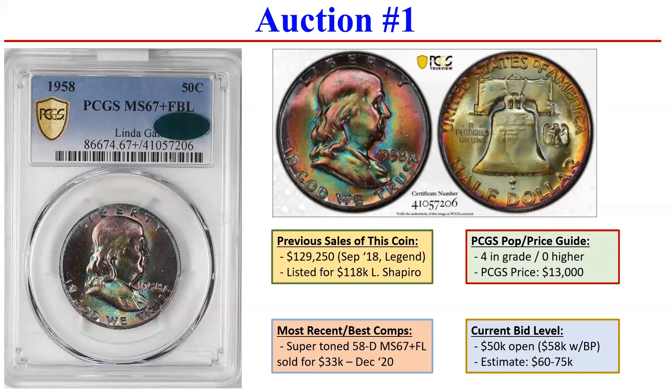You can see they have a posted estimate of $60,000 to $75,000. I'll be curious if this one actually sells. The only reasonable comp — there was a '58-D. Now the one that's listed here is '58 Philly, but back in December of 2020, again at Legends, a '58-D that had spectacular toning on the obverse and reverse sold for $33,000 versus a PCGS price guide on those of about $6,000, which is about seven times value. But I think this coin listed here is probably worth at most $30,000 to $50,000, and even that would take a willing bidder. I personally don't think it's going to sell.